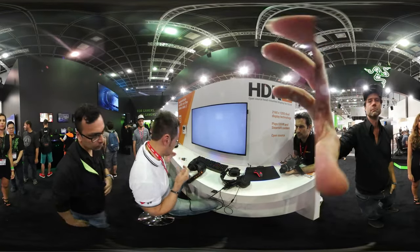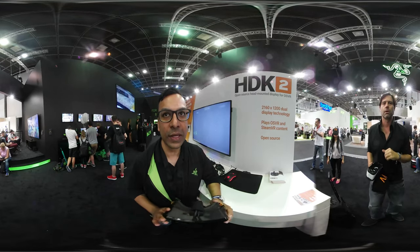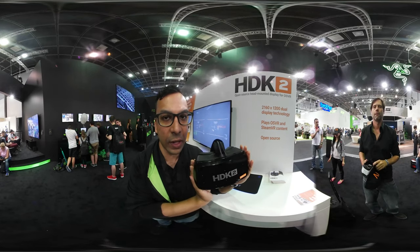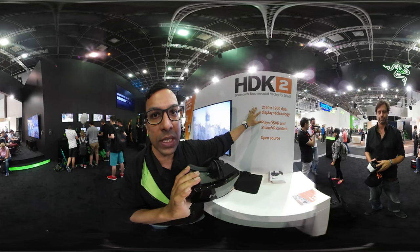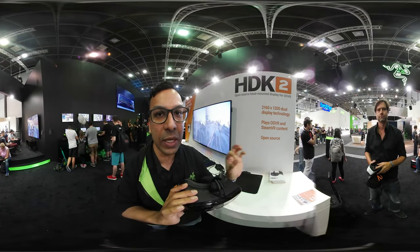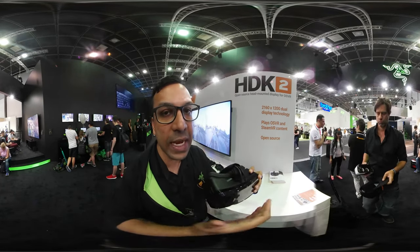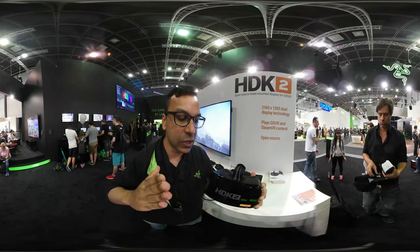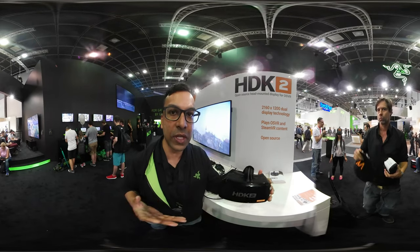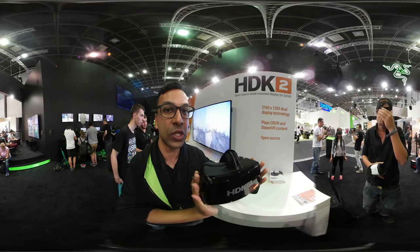I find it a bit uncomfortable because I have a big nose. Alright, hey everyone. This is the HDK2, a VR headset co-developed by Razer. As you can see over here, it's basically got a 2160x1200 dual display panel. Runs at 90Hz. You've got an RGB panel, so it's really crisp, clear graphics. It plays OS VR and Steam VR content, so basically any games that run on the Vive will run on this headset. And lastly, it's open source — you can take it apart, soften optics, visuals, anything of that sort to get the VR experience you want. It's currently retailing at €500 on Razer Store.